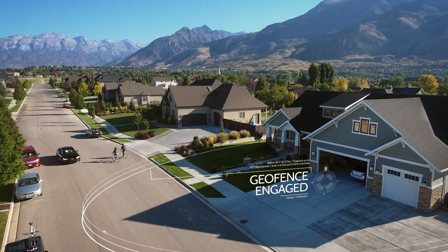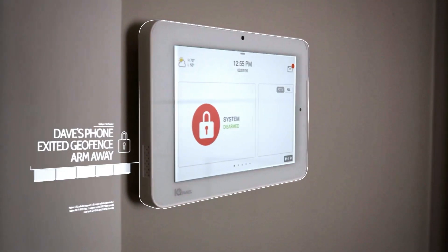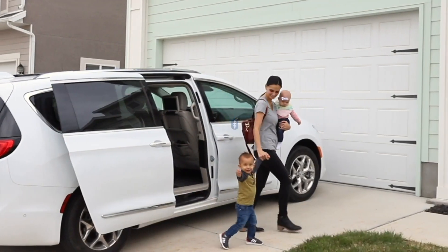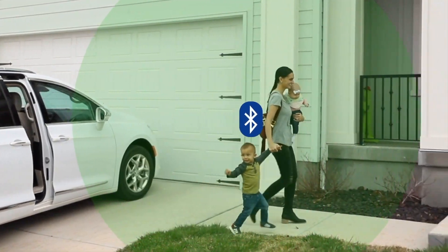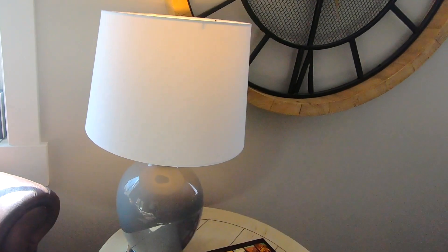Your system knows when you've left, with powerful geo-services that detect your location. And with Bluetooth touchless disarming, your IQ Panel knows when you've returned and turns on the lights to greet you.